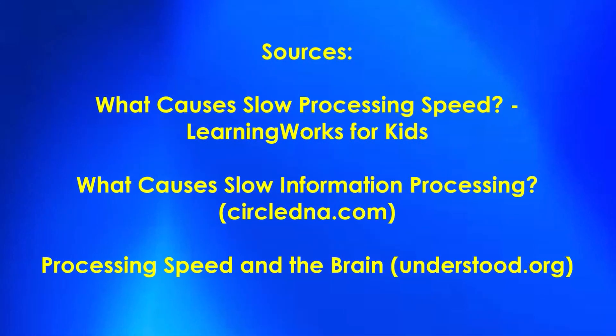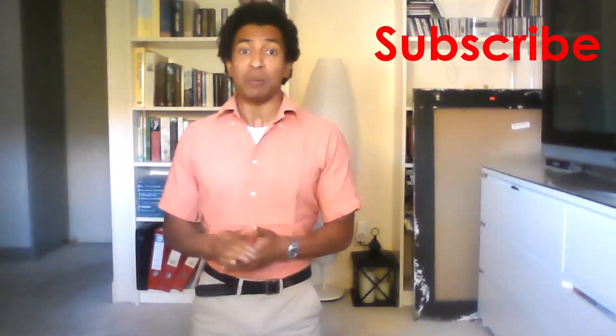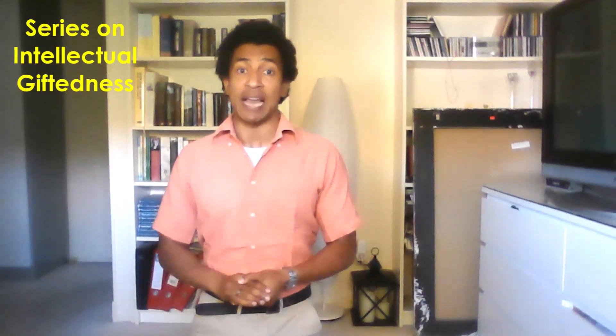This information came from these websites — you will find the links below this video. If you found this video interesting, please give it a thumbs up and leave a comment below. Subscribe to my channel and watch this series from the start. In six weeks, I'll be back with a new video in this series on intellectual giftedness. Thank you for watching, have a great summer, take care, and bye for now.